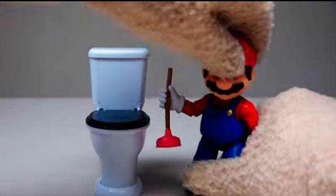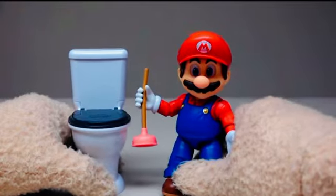Oh, it's a Goomba! Oh man! Your clog is fixed, ma'am — all done, thanks to the Mario Brothers Plumbers!